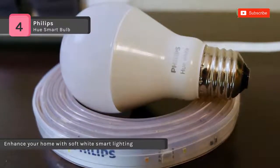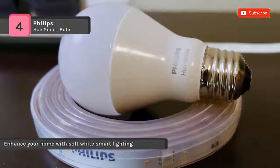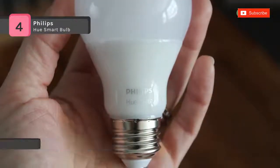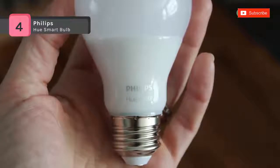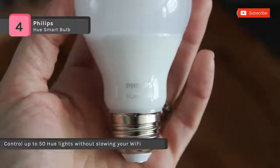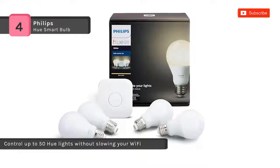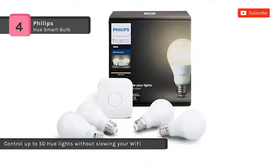Also, the free iOS and Android compatible app enables you to customize colors, brightness, and functions without leaving your seat. Use your smartphone to turn the lights low or brighten the room without having to adjust the dimmer switch. You can also set a sleep timer that gradually dims the light before it turns off.